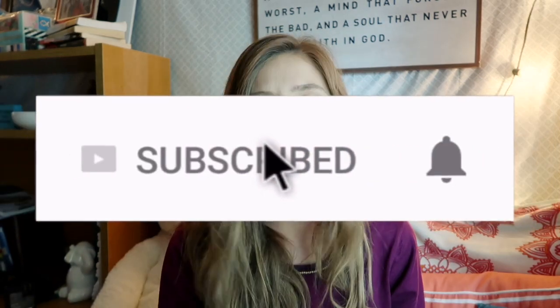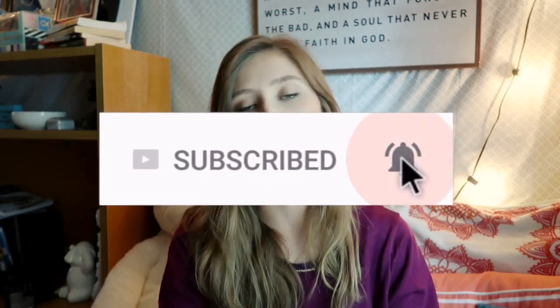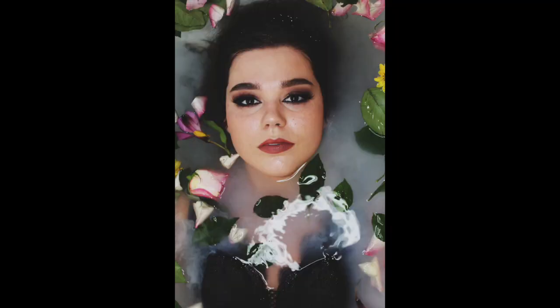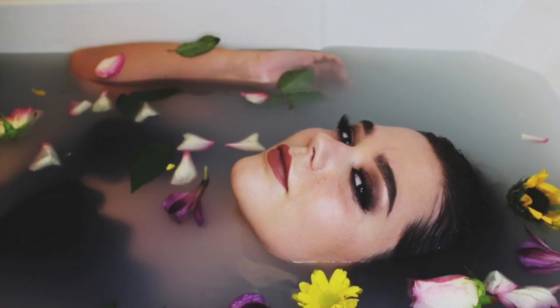Before we get started, go ahead and hit that subscribe button, hit that thumbs up, smash the bell — all that. And if you haven't seen those photos, they're up on my Instagram. I'm gonna stick my Instagram right here so you guys can go check them out. I'm also gonna pop some of the photos up on the screen so you guys can see what I'm talking about before I go and talk about it.